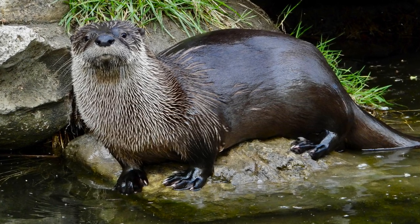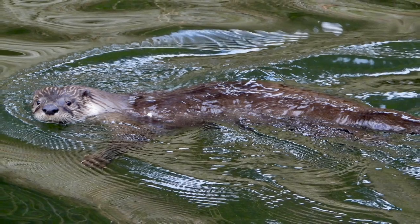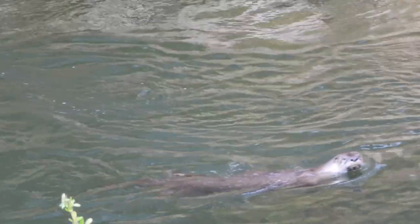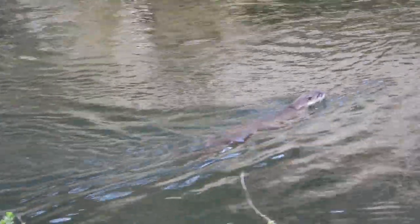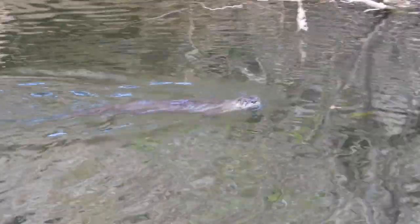Any day the playful North American River Otter visits is a good day. Weighing in between 20 and 30 pounds, compared to their larger cousins, the sea otter, who can top 70 pounds.